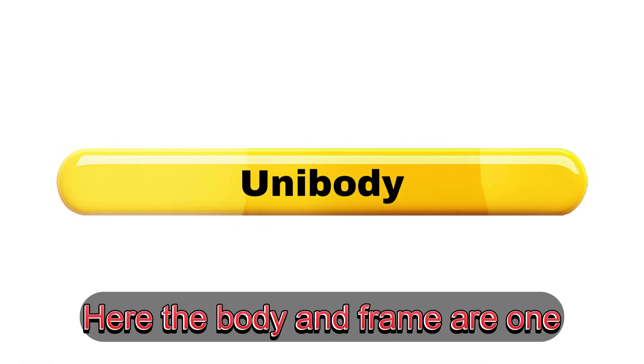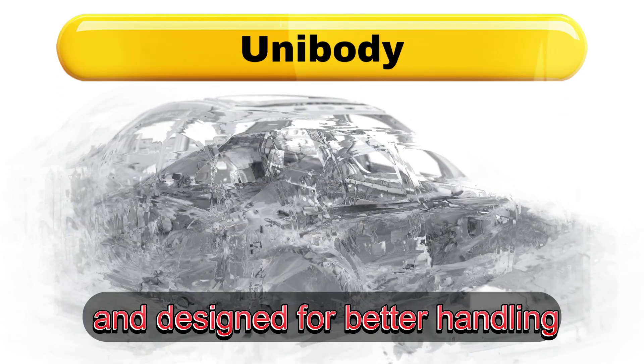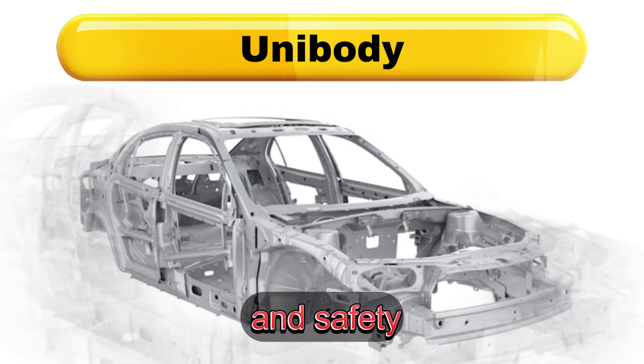Unibody. Here, the body and frame are one solid structure. It's lighter, stiffer, and designed for better handling and safety.